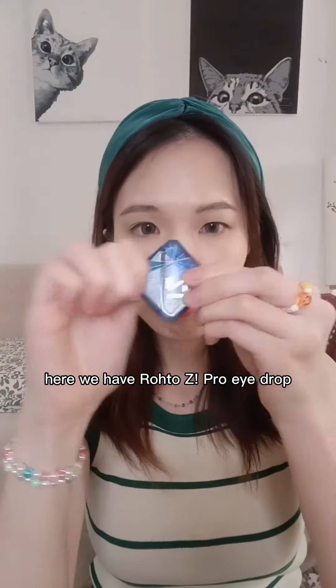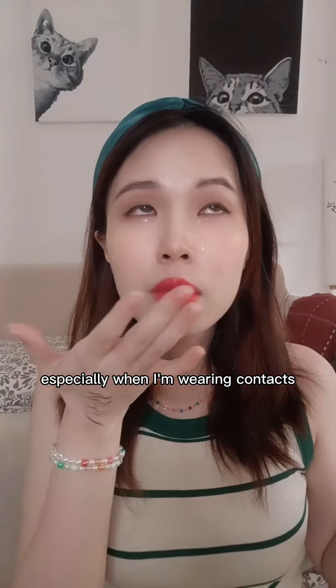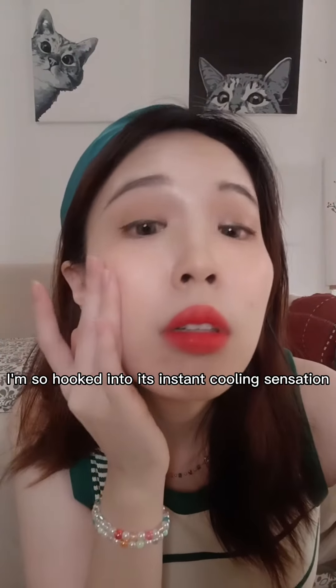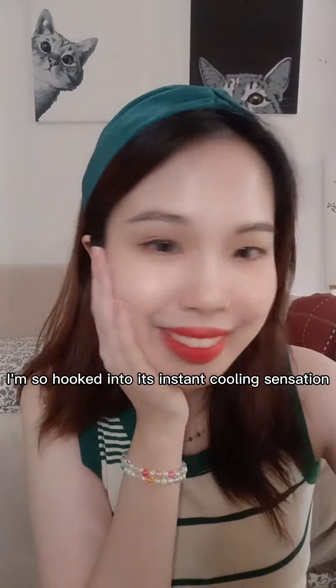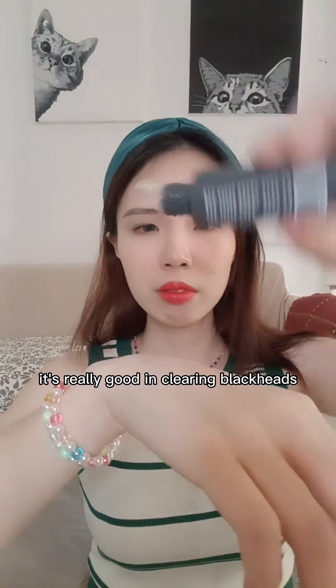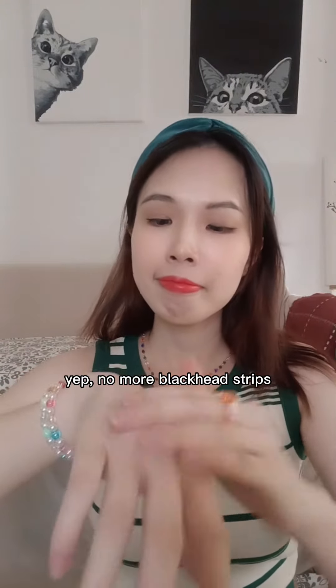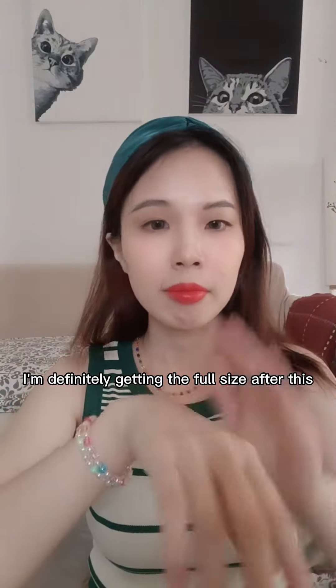Here we have Roto-Z Pro Eyedrop. My eyes can get really dry, especially when I'm wearing contacts. I'm so hooked into its instant cooling sensation. These are Paula's Choice 2% BHA Toner. It's really good in clearing blackheads — no more blackhead strips. I'm definitely getting the full size after this.